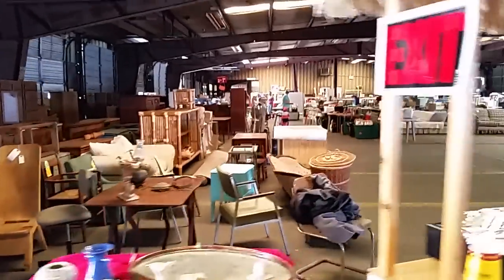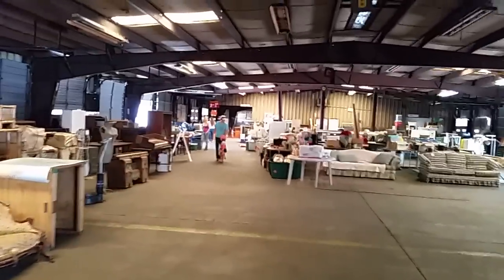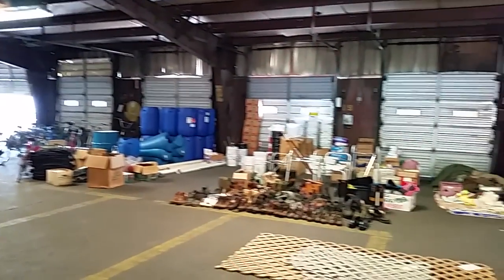Here's a view inside the warehouse — it's just tons of all kinds of things. Come on down, browse about. We love to bundle.